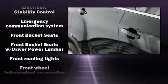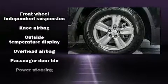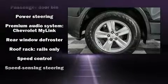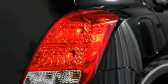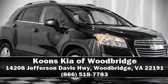ABS brakes and electronic stability control monitor various mechanical systems, keeping you on your intended path. A Carfax history report indicates just one previous owner. Our sales reps are knowledgeable and professional — we are here to help you.